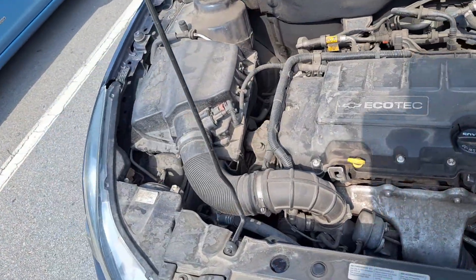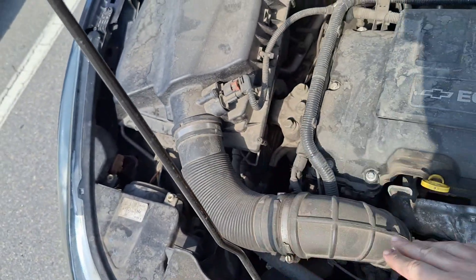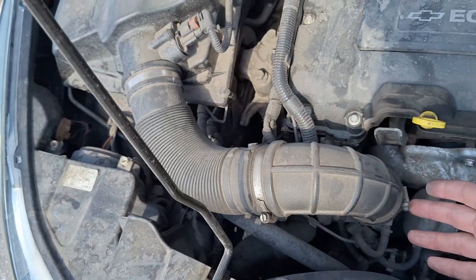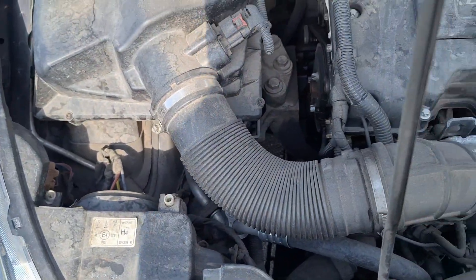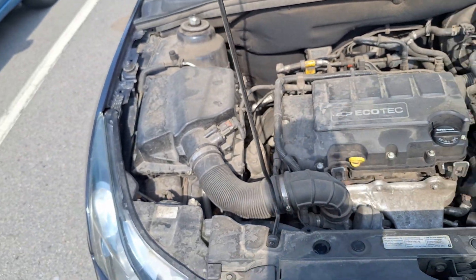First of all, I would look at the intake pipes and intake and filter box here. If you have any leaks, if you see any disconnected pipe, if you see any problems here like a broken pipe or whatever, this is your problem. This is the problem that reduces the engine performance.